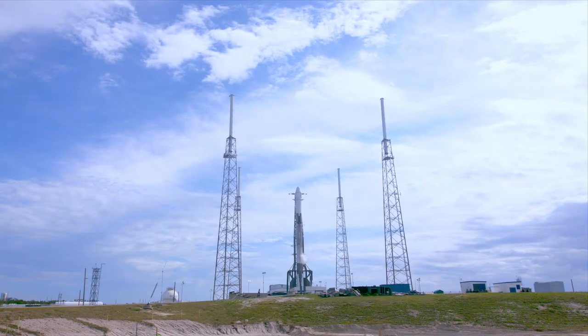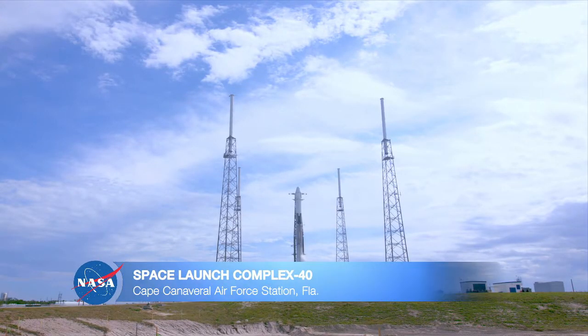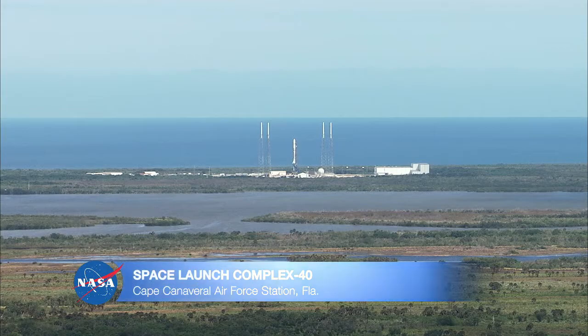Thank you, Tori, and welcome to those joining us for live coverage of SpaceX CRS-14's flight to the International Space Station. I'm located on Cape Canaveral Air Force Station, not far from the launch site at Space Launch Complex 40 where the Falcon 9 will lift off. The Falcon 9 is a two-stage rocket standing at about 230 feet tall. The rocket's first stage is powered by nine Merlin engines and fueled by liquid oxygen and rocket-grade kerosene, also called RP-1.